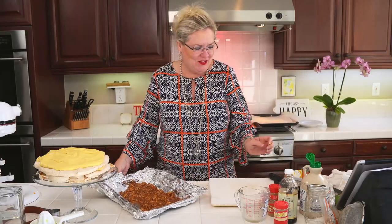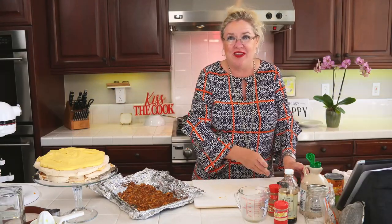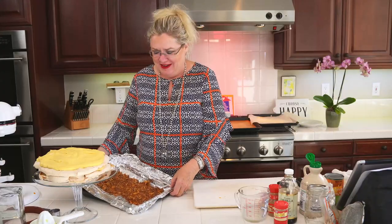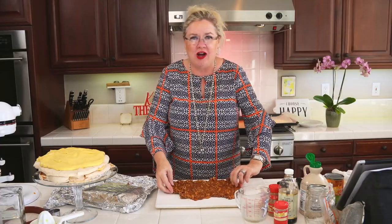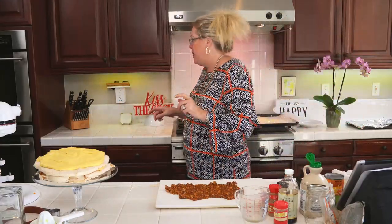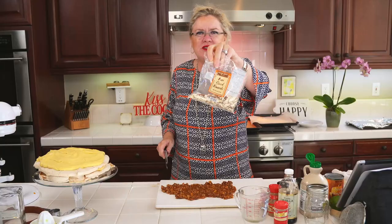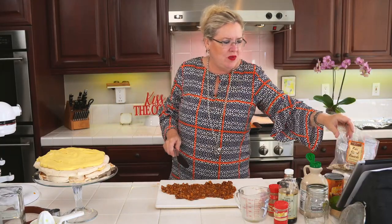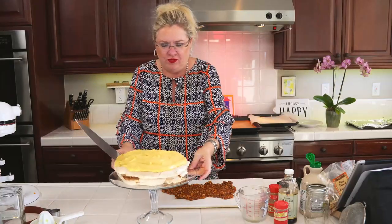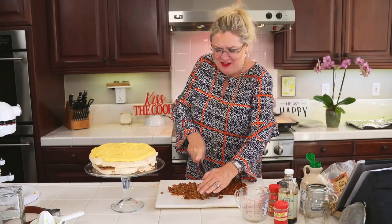I saw this recipe and we're going to our dear friends for Thanksgiving. They asked what I wanted to bring and I sent them this recipe and said I'm bringing this — but I thought I need to recipe test it first, so here we are recipe testing together as a team! Here's the brittle — pecans, and the recipe called for sunflower seeds but I'm not a sunflower seed lover, so I used pecans and threw in a handful of raw sliced almonds because that's what I had and what I like.